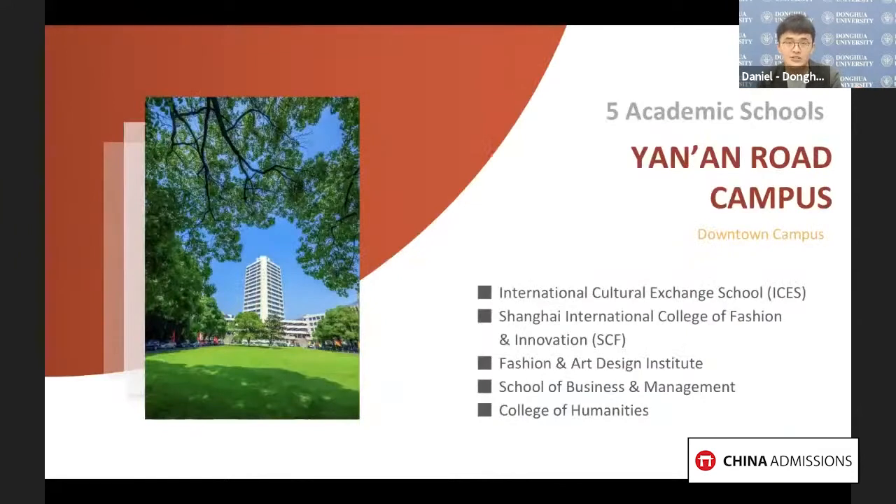Donghua University has two campuses both with top-of-the-line facilities. What you can see now is the West Yan'an Road campus, located in the downtown of Shanghai. Yan'an Road campus has two arts design colleges, one business and management school, one humanities college, and the biggest college of the university for all international students — the International Cultural Exchange School.